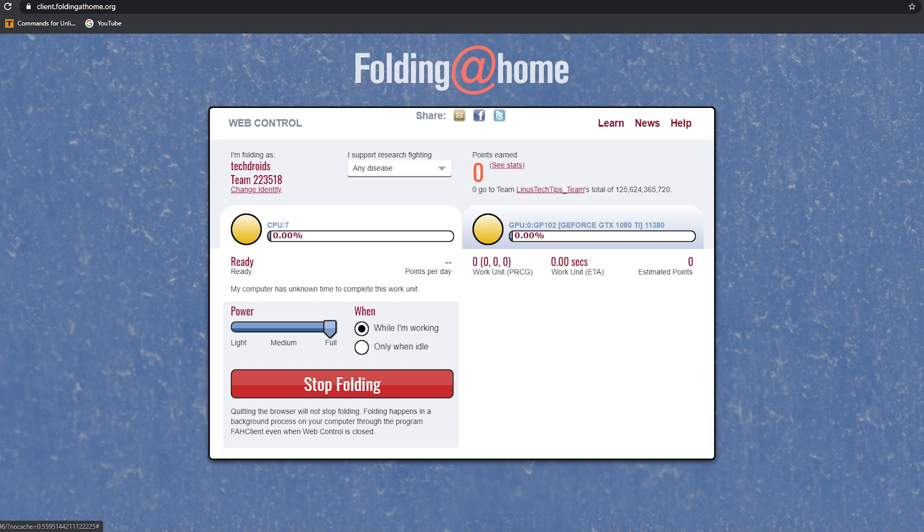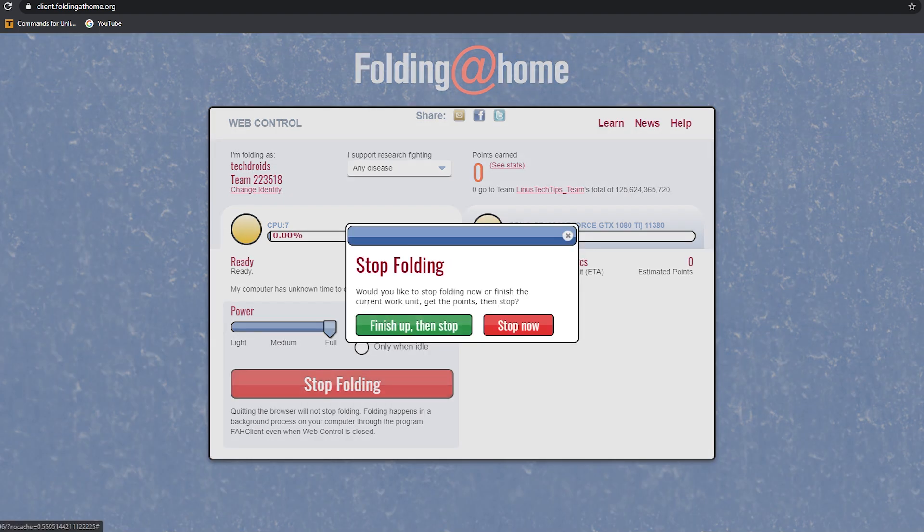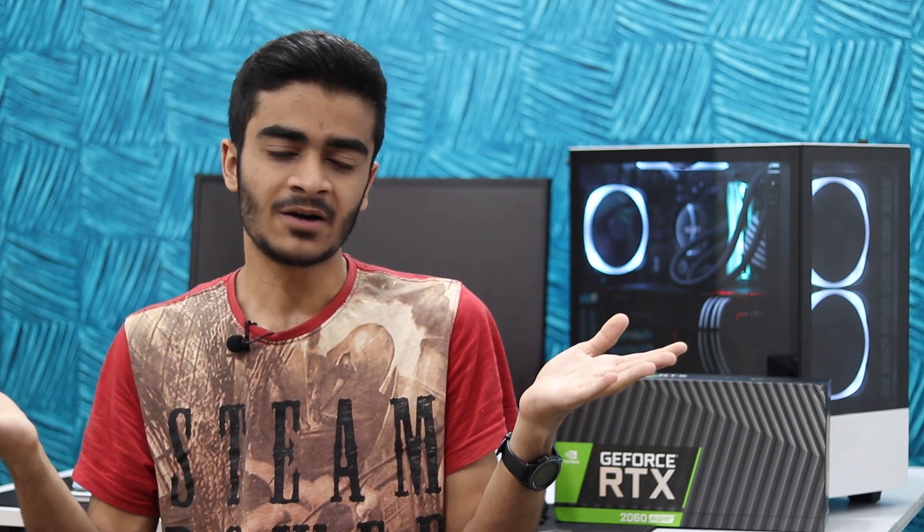Just use your free time, your idle PC time, or even when you're doing work. The Folding at Home software is very convenient and flexible — it gives you the option of giving your PC's light, medium, or full resources. You can tell it when to run, whether the PC is idle or while you're working, like watching YouTube or using Word. In my opinion, just let it happen overnight. Yes, it'll cause some increase in your electricity bill, but it's totally worth it. You're helping for a very great cause and you'll feel good about yourself as a gamer.